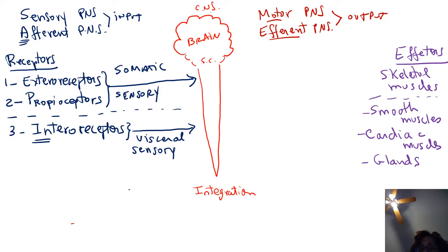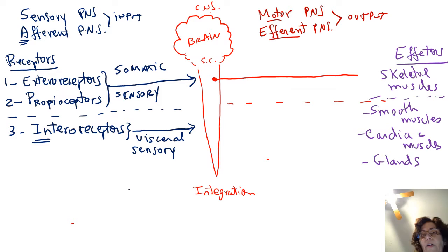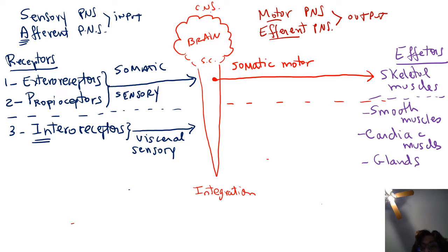So smooth muscle, cardiac muscle, and glands are effectors that are involuntary — we cannot control them — whereas skeletal muscles are voluntary effectors. There are two divisions within the motor or efferent PNS branch. One division consists of neurons rapidly sending commands to skeletal muscles — we call this the somatic motor division of the PNS. Another set of commands goes to involuntary effectors — we call that branch the visceral motor division, or more commonly, the autonomic nervous system, abbreviated ANS.